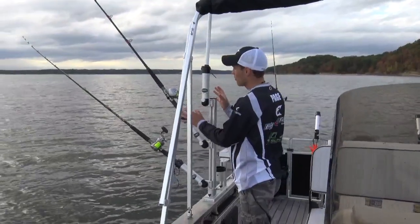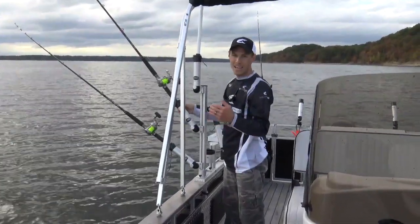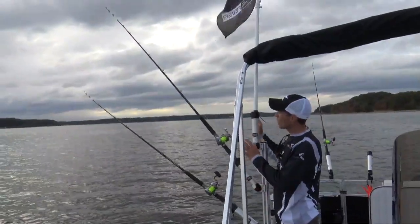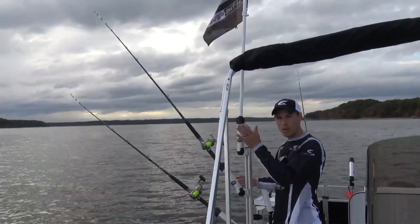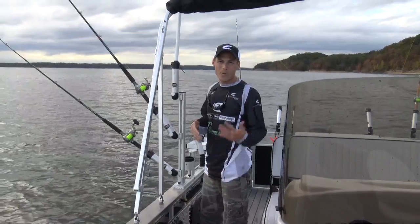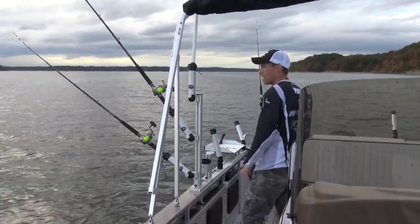You also have your trolling tree right here, and you're able to adjust these by pulling a knob, adjusting them up or down, and locking them into place. You can hear that snap — it's really secure. You don't have to worry about these going anywhere when you're traveling or trolling. These are really solid, and the great function of these is they really allow you to pull your planer boards a lot more efficiently because you're getting that rod tip away from the boat. We've got two on each side today. You could use up to three on each side, and you can use up to six trolling boards on each side total.